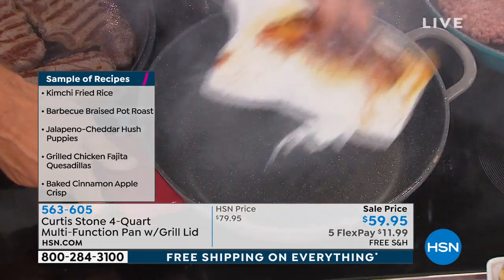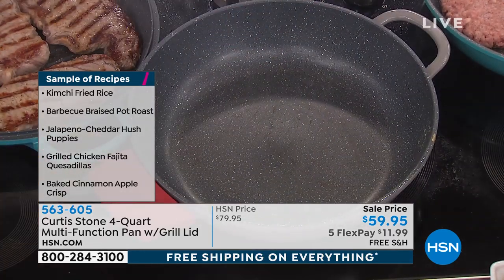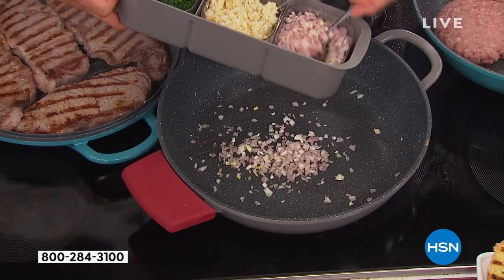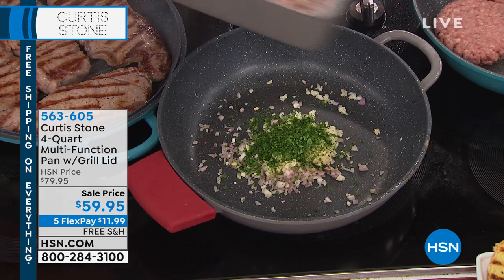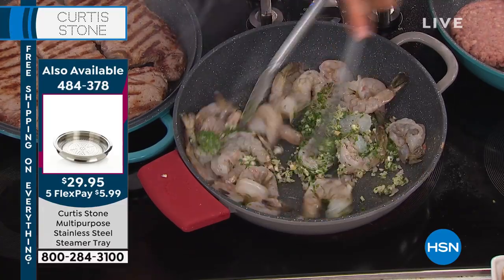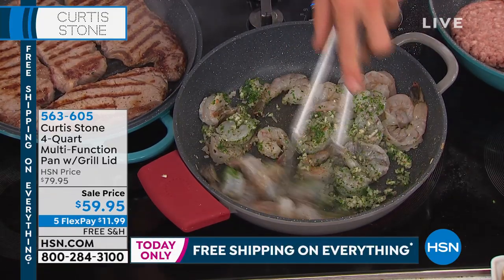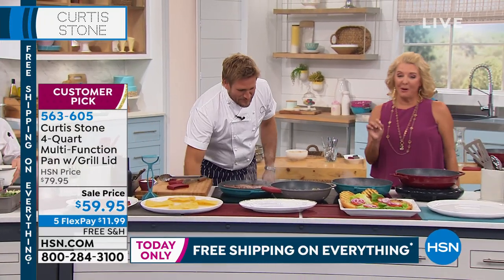Watch just how effortless that cleanup is. You can use stainless steel utensils and you will not scratch these pans. No oil required, no butter required. I'm going to throw in some garlic, shallots, and parsley, then cook some shrimp. If you can cook in a pan that requires no oil and no butter, you're going to be a whole lot healthier. I'd rather you save that butter and oil for a little bit of flavor elsewhere.